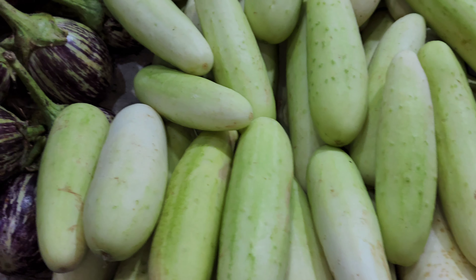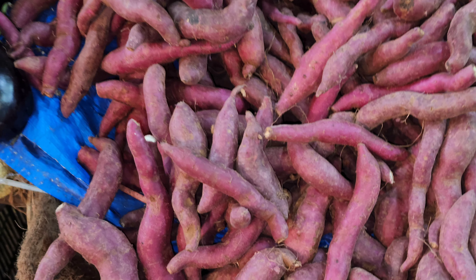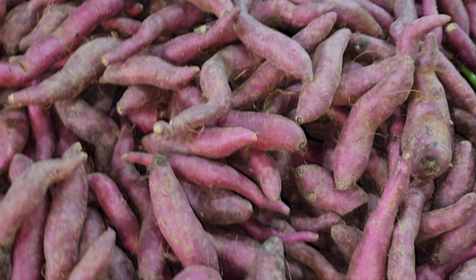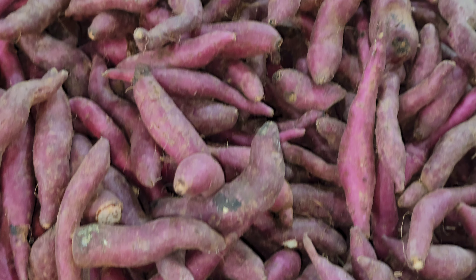Cucumber is used for making sandwiches. These are brinjals — they look so fresh. And these are sweet potatoes. The glycemic index of sweet potatoes is much less as compared to regular potatoes, and so they are preferred by diabetics.